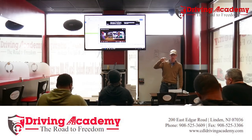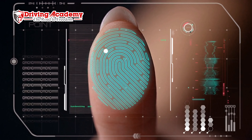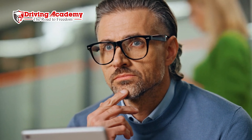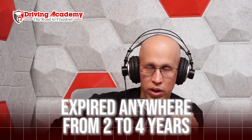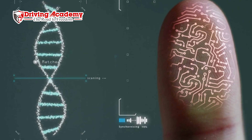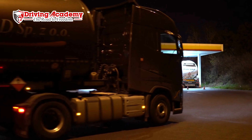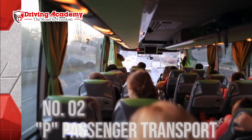The first endorsement we're going to be talking about is the H endorsement, which is for hazardous material. H stands for hazardous, and what that means is you're going to be able to transport things considered hazardous material — things like gasoline, gun ammunition, dynamite, poisonous gases, corroding materials, a whole pack of batteries, or even a whole truckload of hair spray, which is technically considered hazardous material because it is flammable.